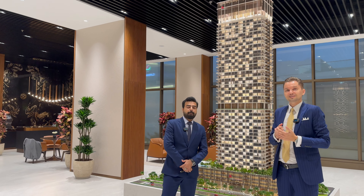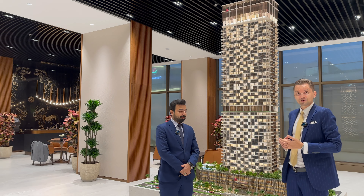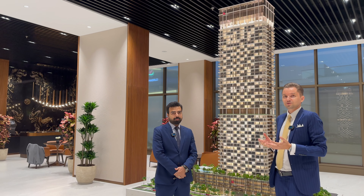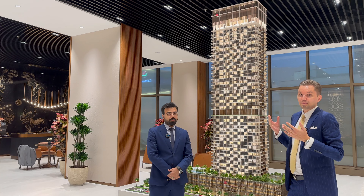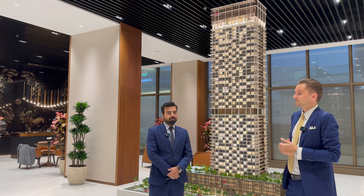Hi guys, today I'm in the office of Saba Developers. Next to me is Sayed representing the developer, and we're going to talk about their new project in Dubai in JLT, in collaboration with Marriott — Marriott Residences JLT.